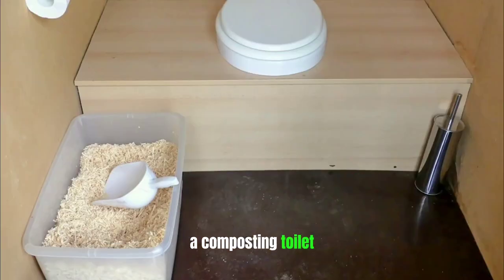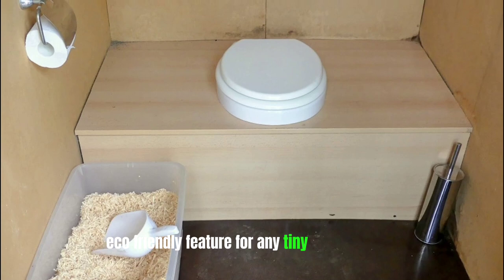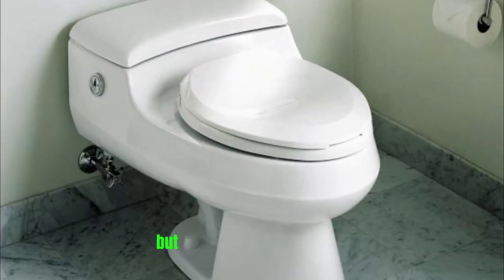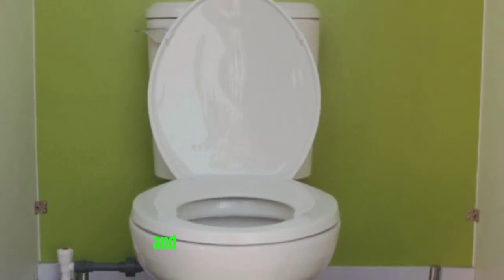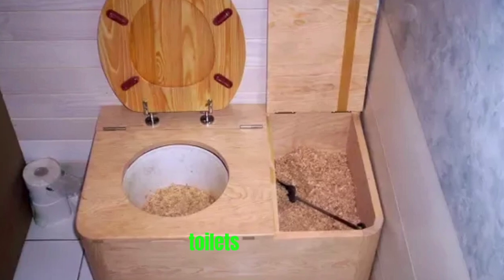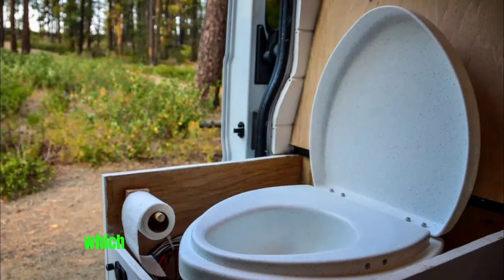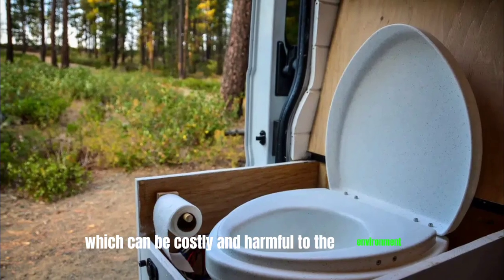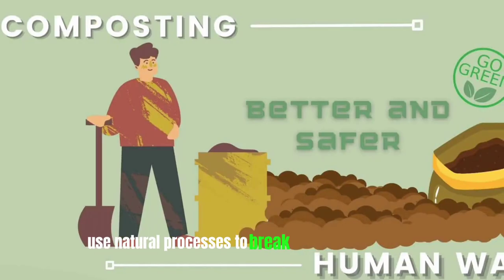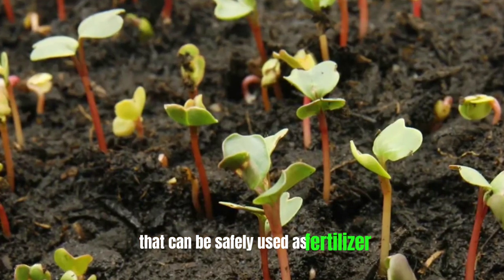Composting toilets are a fantastic eco-friendly feature for any tiny home in 2023. These innovative toilets not only save water, but also help to reduce waste and promote sustainable living. One of the main benefits of composting toilets is that they eliminate the need for traditional sewage systems, which can be costly and harmful to the environment. Instead, these toilets use natural processes to break down human waste into nutrient-rich compost that can be safely used as fertilizer.